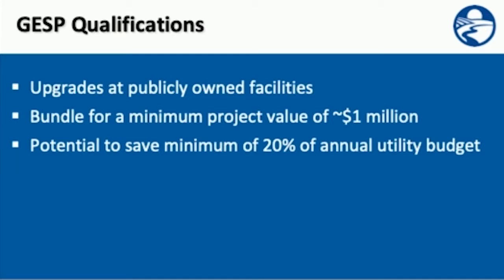To be considered for the Guaranteed Energy Savings Program, first you have to be a local, publicly owned building for a local government or school. It helps to bundle projects together, and those generally have to be at a minimum project value of approximately one million dollars and have the potential to save a minimum of approximately 20% of your annual utility budget.